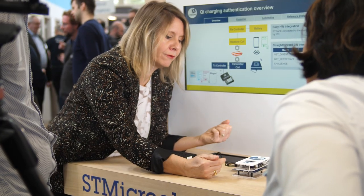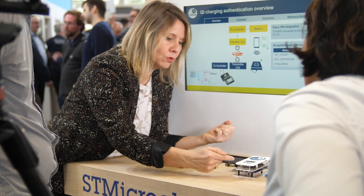ST provides two trusted authentication solutions to protect your brand and your business. Our ready-to-use solution requires no specific security knowledge or design efforts. We offer in-house personalization at ST facilities. It means STSAFE easily integrates in your device, identifies your object, prevents cloning, and builds trust between you and your consumer.